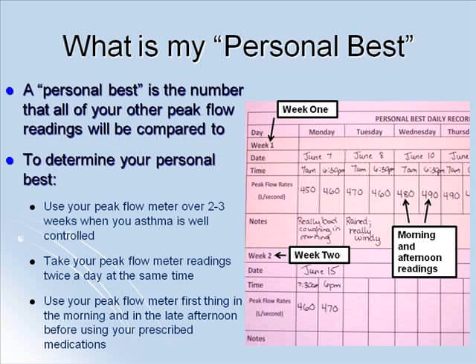Your personal best is a number that is determined by using your peak flow meter over a 2-3 week period when your asthma is well controlled. During this period, it is important to take peak flow meter readings twice a day at the same time to avoid variability. The meter should be used first thing in the morning and again in the late afternoon. Use your inhalers as prescribed, but make sure you use your peak flow meter before using them while determining the numbers for your personal best.